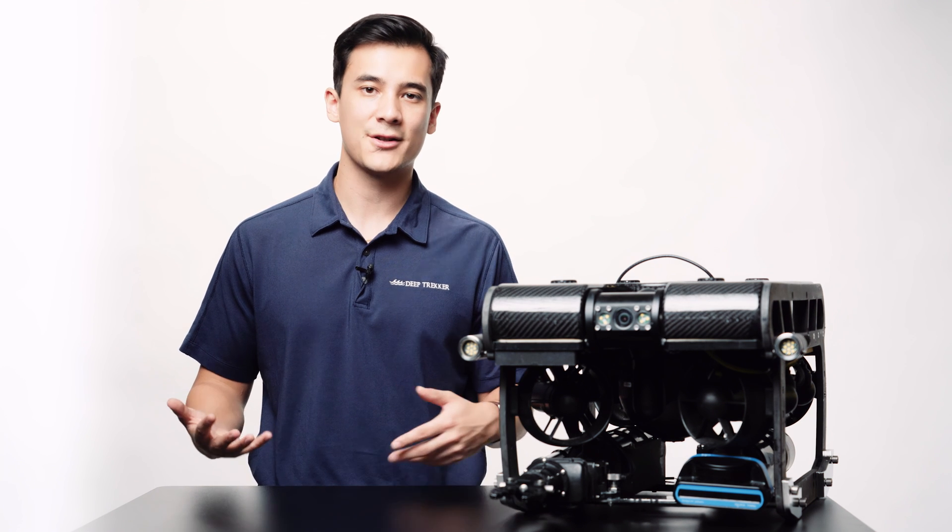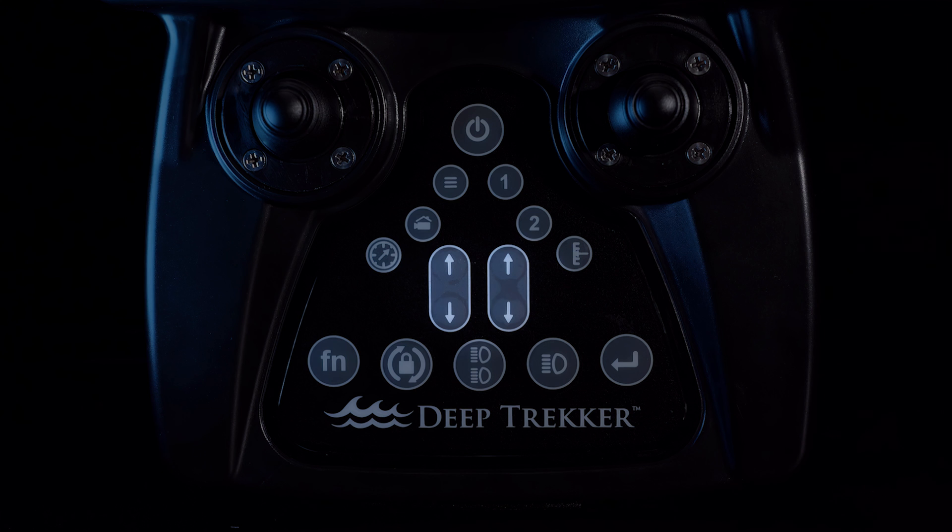Yes, both the primary and auxiliary lights are dimmable via the programmable arrow buttons on your Deep Trekker bridge controller.